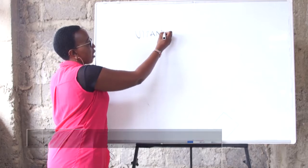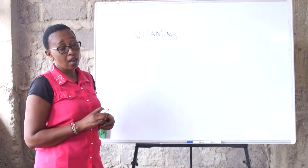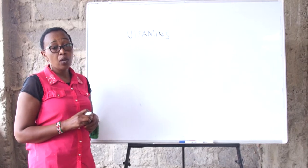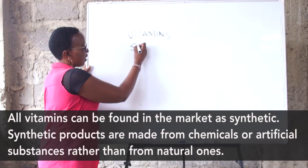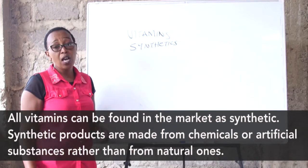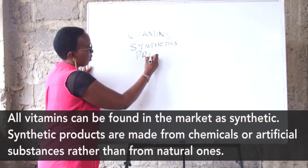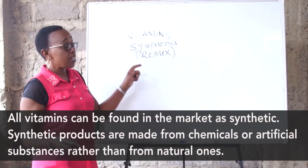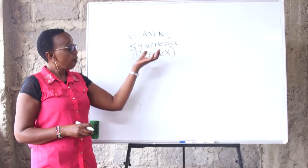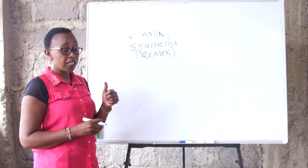Let's see the sources of vitamins available for our poultry. Vitamins are required in small quantities. They are organic substances that contain carbon. You can get them as synthetic — all vitamins are found in the market as synthetic in a product called the premix, which means that all the vitamins have already been mixed together. But instead of buying the synthetic, you can give your birds vitamins by providing what is available locally.